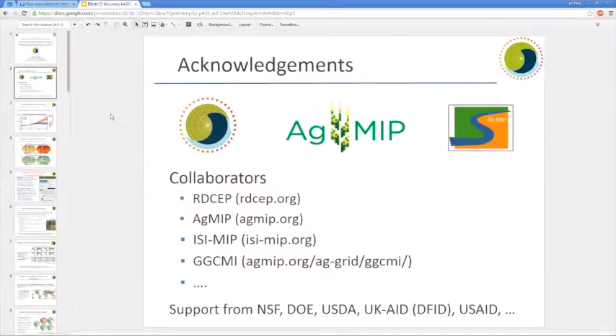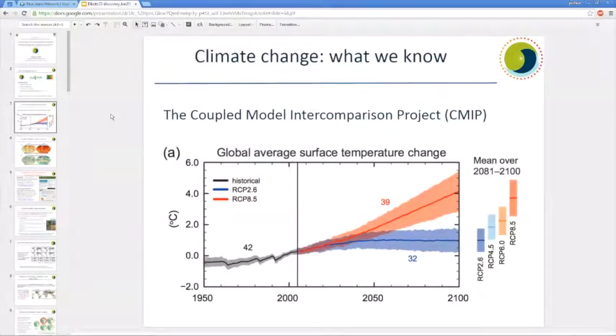Just acknowledgements: RIDCIP, AgMIP, EZMIP, GDCMI — literally hundreds of collaborators from around the world and lots of support that has gone into the work I'm going to present here.